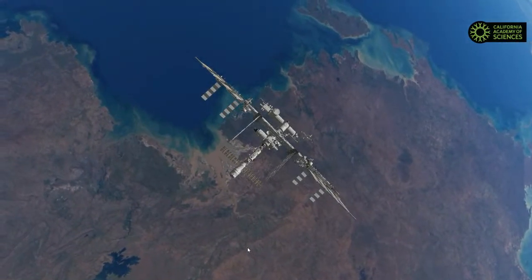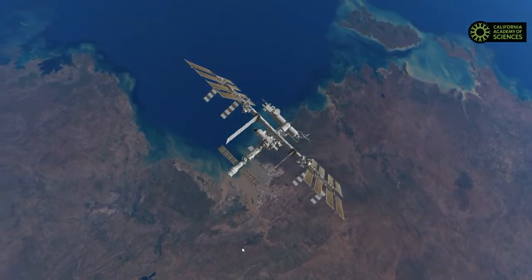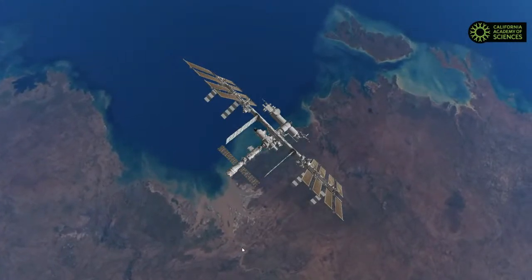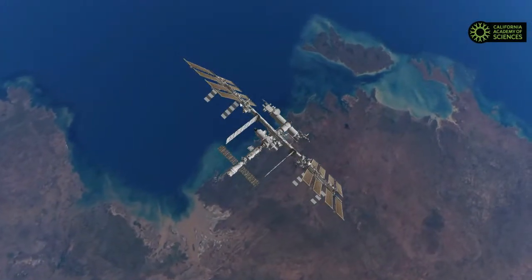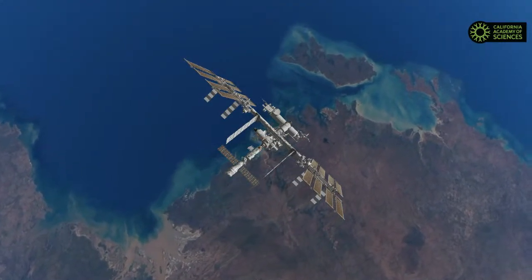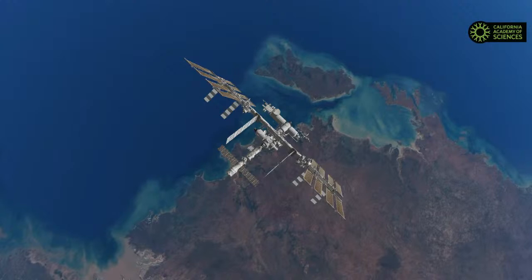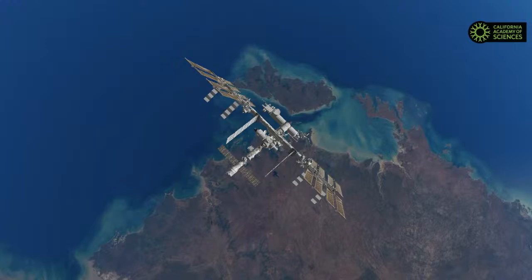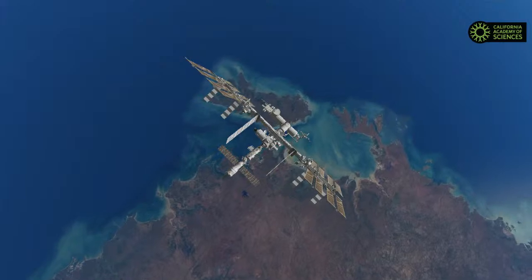We're seeing the International Space Station just a few minutes ahead of where it currently is, because we wanted to show it daylit and overland. This is a great place to start the tour because it's human scale — people are actually on board the ISS, and the whole thing from one side to the other is about the size of a football field. One of the astronauts on board right now is Shannon Walker — she and I went to grad school together. She is out in space; I'm here on Facebook Live talking to you.